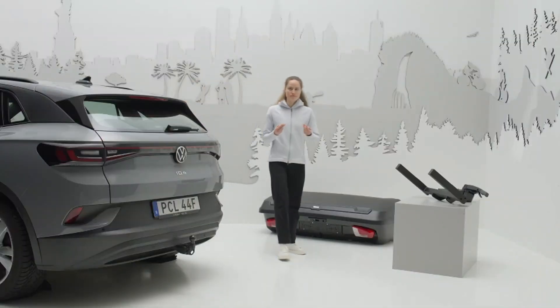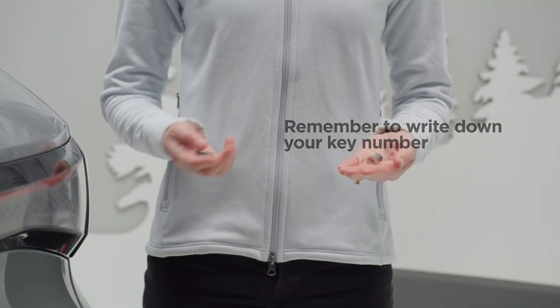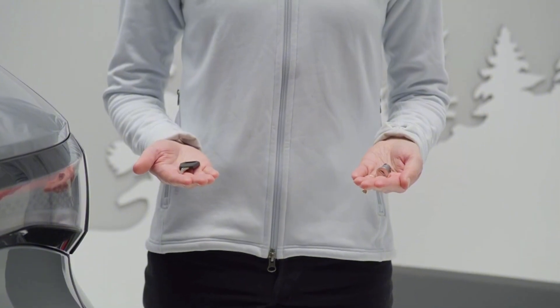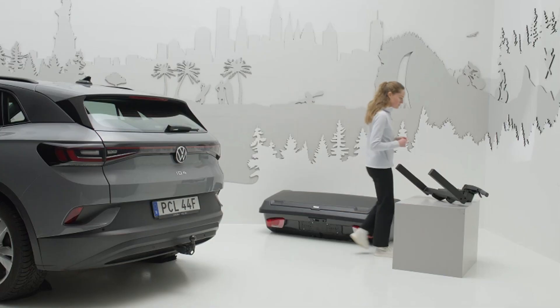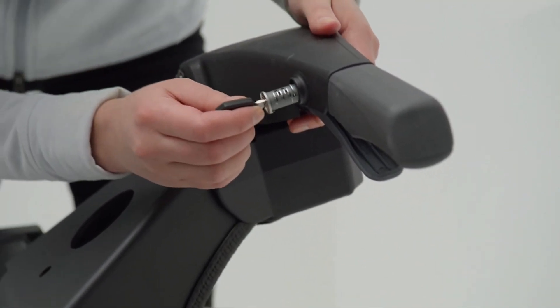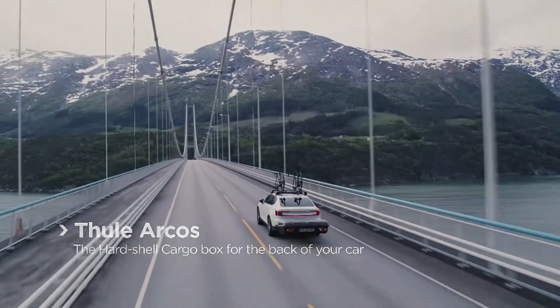Here's an example of a product where the $1,444 price tag is fully justified by a range of highly practical features. The designers clearly prioritized aerodynamics, crafting the cargo box with a sleek, streamlined shape to reduce its impact on fuel or battery consumption. This thoughtful design helps make the box more efficient for long trips.